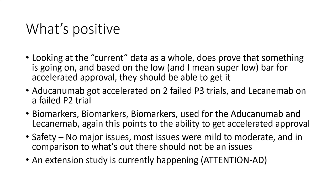That's pretty much the negative part — let's look at what is positive. Looking at the current data as a whole, it does prove that something is going on, and based on the low — and I mean super low — bar for accelerated approval, they should be able to get it. If everything is hitting that lower statistical mark, that kind of tells you it is passing. If only one thing hit the lower mark and nothing else did, then you'd have a failed trial.